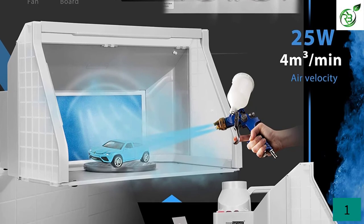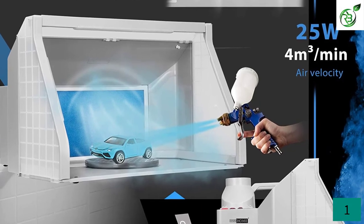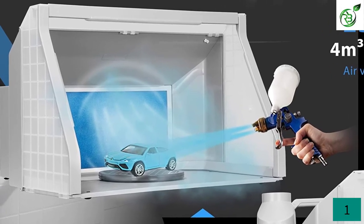It has an oil-free working space that keeps your surroundings clean and tidy. Its 47 dB low-noise operation does not disturb other people present in your home.